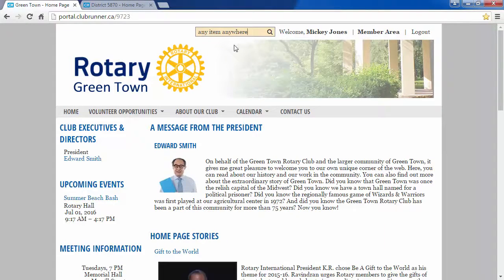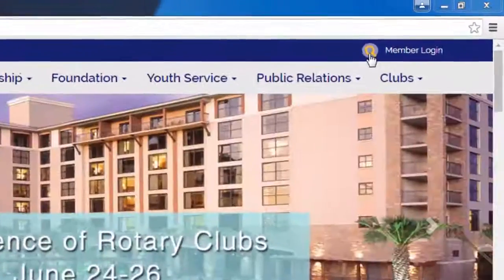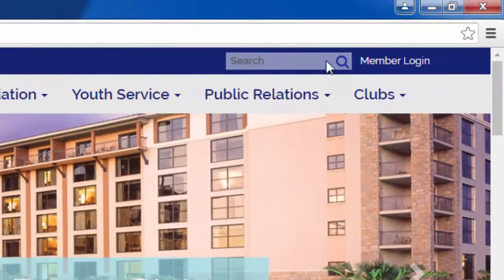On our older theme websites, you will see the search box appear near the top right of the screen, typically beside the member login. In our next-gen themes, you'll see a magnifying glass appear on the top right of your website near the member login.